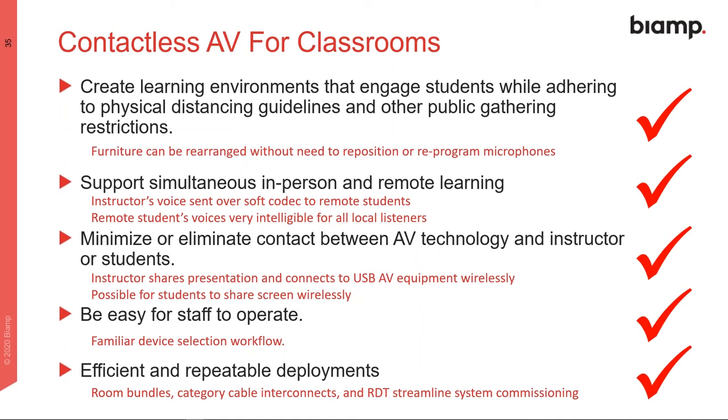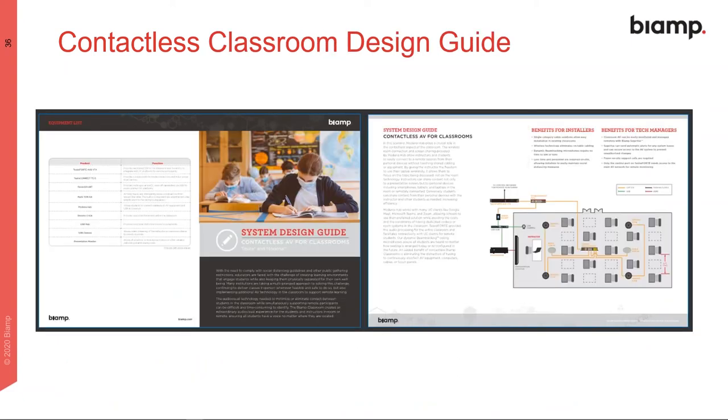For our checklist, we add efficient and repeatable deployments with room bundles, everything connecting via category cable, and the room deployment tool — really streamlining commissioning to get rooms up and running quickly, because we're in the middle of a pivot and need to make these changes fast. A design guide is available with all the information from this presentation — product lists, interconnection details — and we'll send it along with the webinar recap.